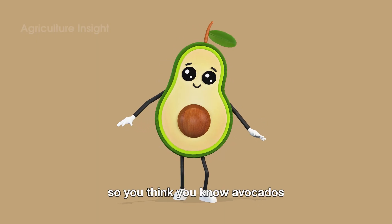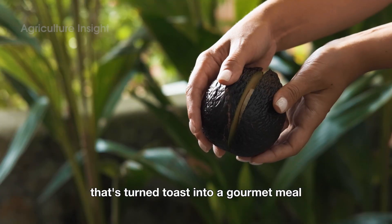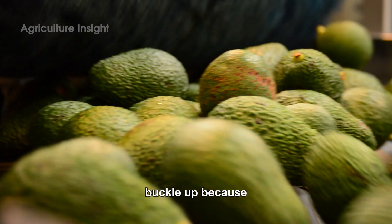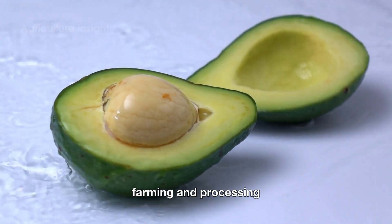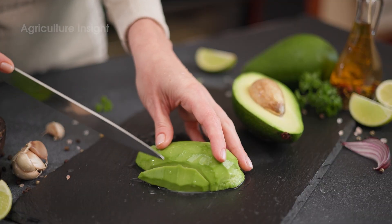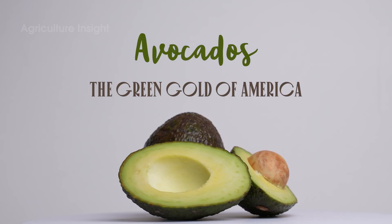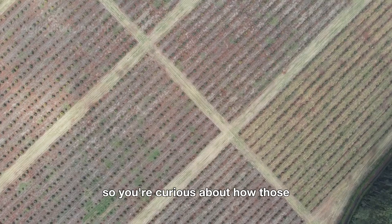Hello friends! So you think you know avocados — that green fruit that's turned toast into a gourmet meal and made guacamole the life of every party? Buckle up, because we're about to dive into the wild world of avocado farming and processing, sprinkled with a dash of humor and a whole lot of love for this creamy delight.